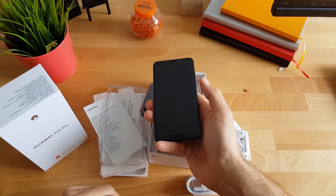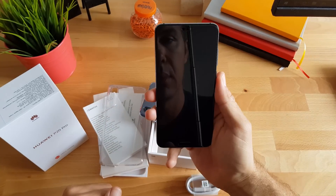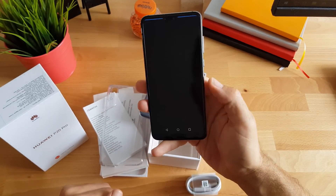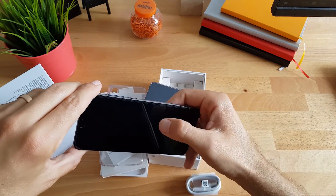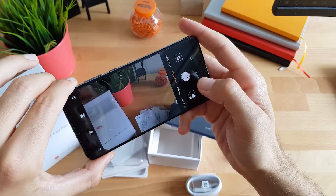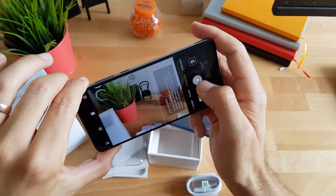Evo kojom brzinom mi je prepoznao facu — dakle podignem, brzo i odmah. To je ta kamera, omogući da pusti. Ima i taj, naravno, AI.